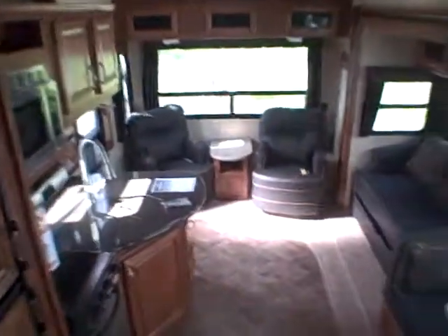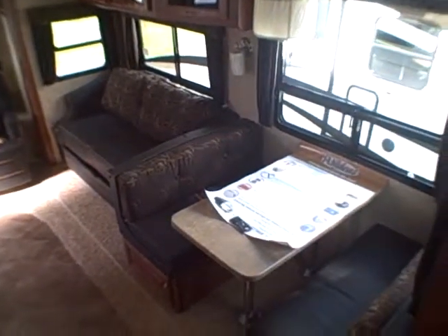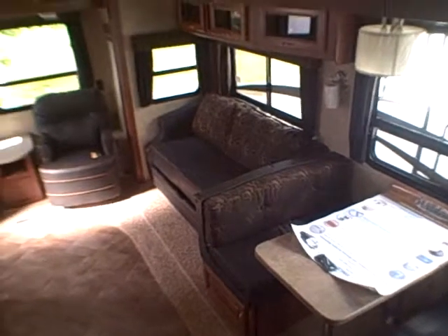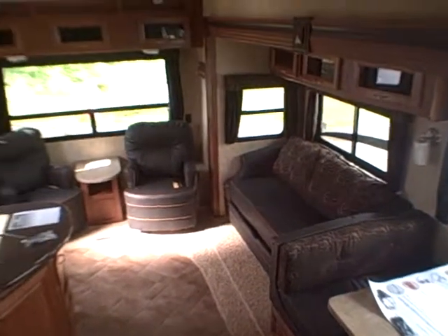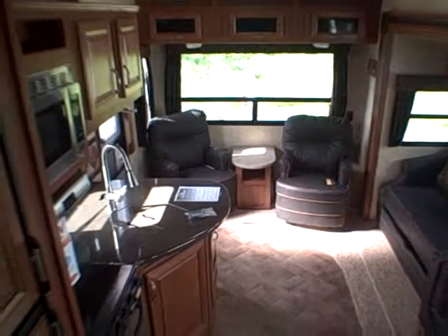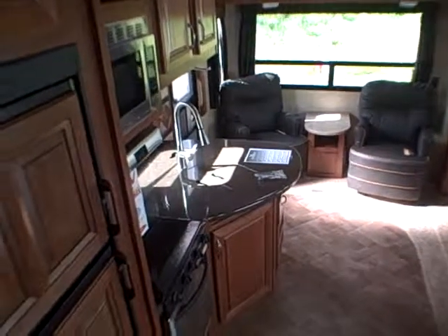2014 Wildcat 272, right here at Gibbs RV in Coos Bay. 1-800-824-4388. See us on the web at www.gibbsrv.com — that's g-i-b-s-r-v dot com. In Coos Bay, we take trades, we finance, and we can even help with delivery arrangements at Gibbs RV.